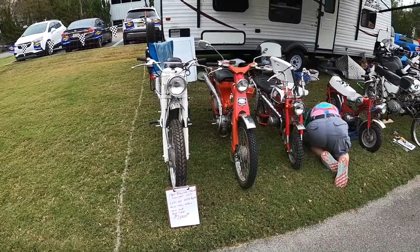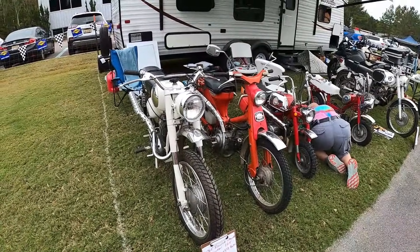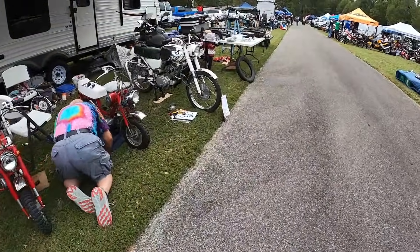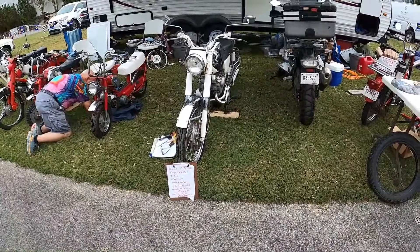Benelli Montgomery Wards Riverside Scrambler — that makes it kind of neat. 125 Benelli Scrambler. Doesn't say the title status. Sir, it has a title.